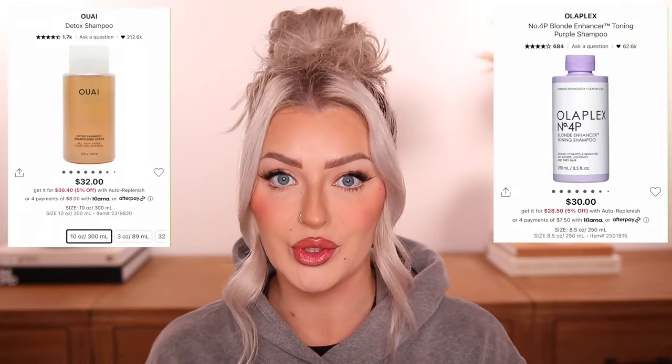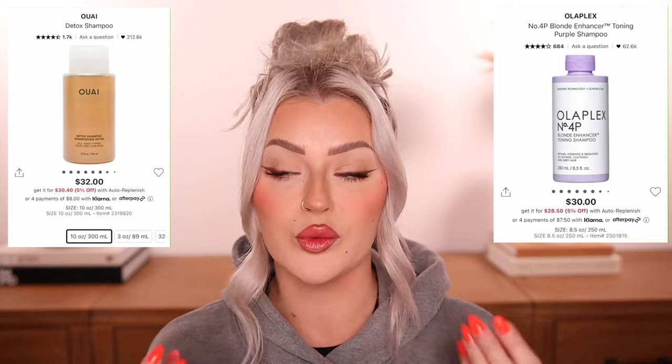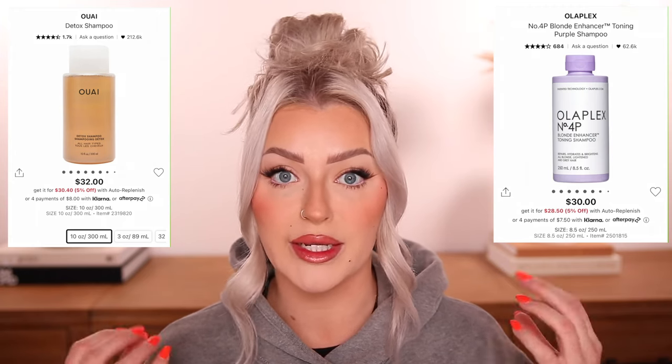I love the Hourglass Vanish Airbrush Primer too, but I have a large size from the last sale so I'm good there. I'm also restocking my Olaplex Purple Shampoo and the Waye Detox shampoo. I use the purple shampoo once or twice a week to keep my hair bright and non-brassy. The Waye Detox is incredible for removing product buildup — hair spray, dry shampoo — from your hair.